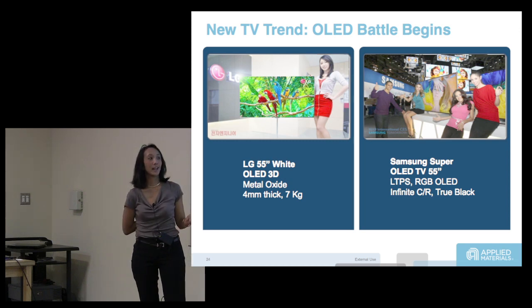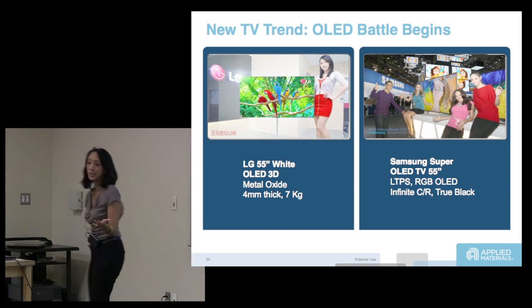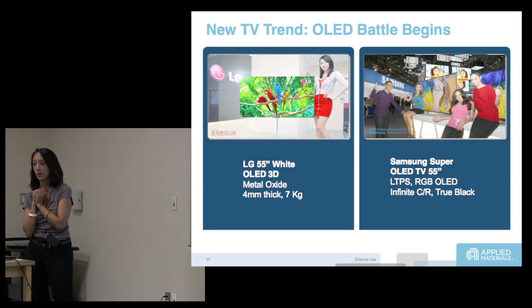Maybe if it got to $1,500 you might go ahead and be the person who has the OLED TV — have the Super Bowl party with the high resolution OLED. That's how consumer markets drive displays. But at $10,000, it's pretty prohibitive.